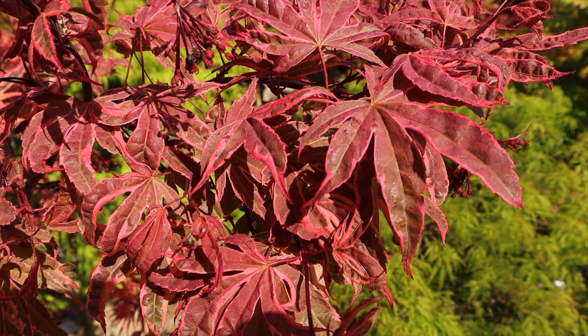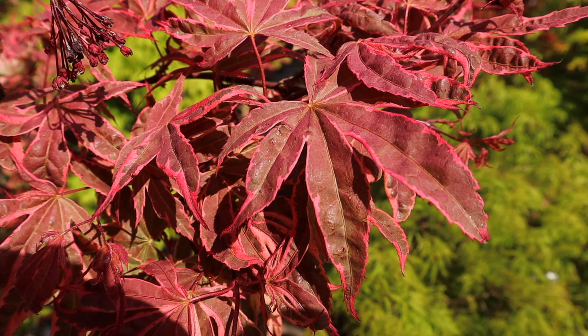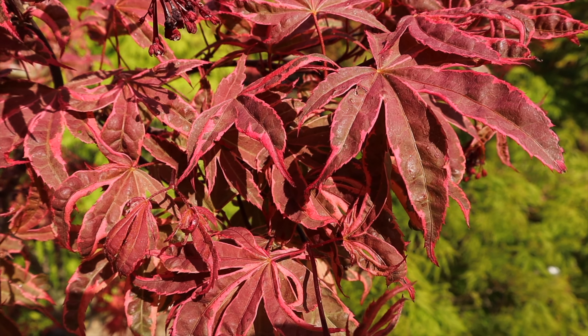All right guys, we're here with Acer Palmatum Shiraz. You can see this one's a showstopper in that early spring garden. This one has that pink on red variegation and in the early springtime, this tree can just be a bright, bright pink out there in the landscaping garden.